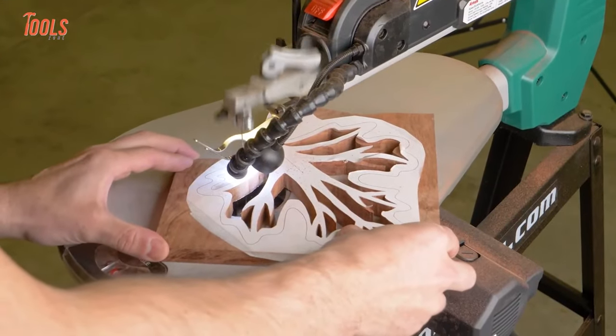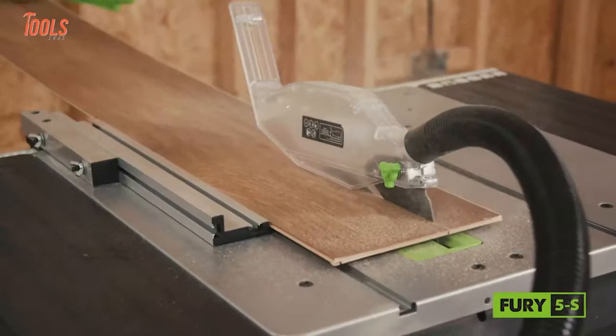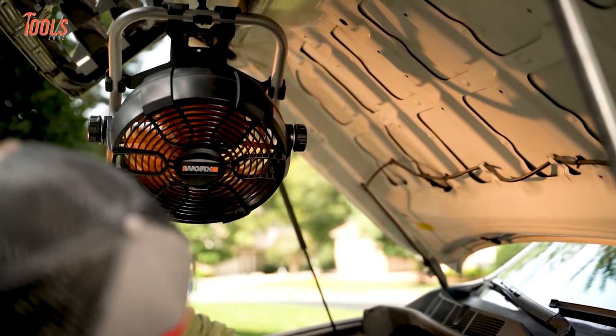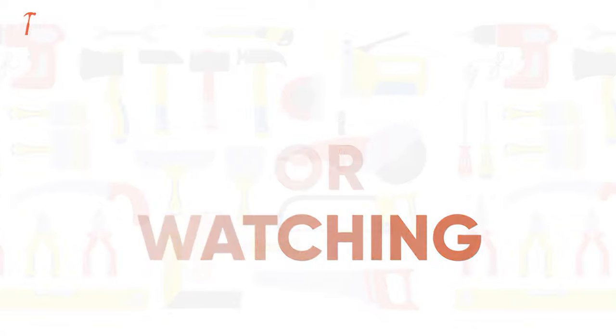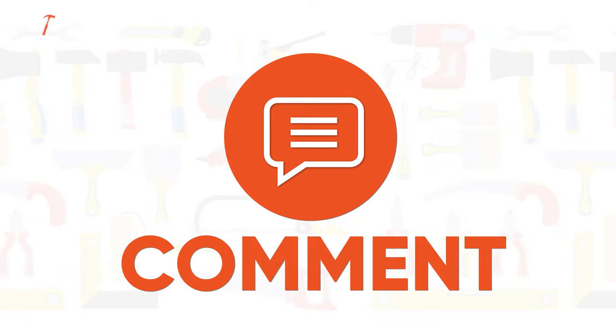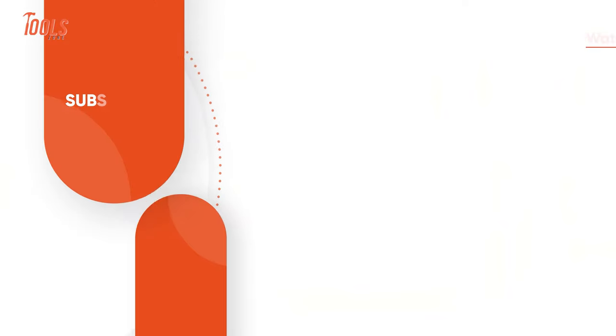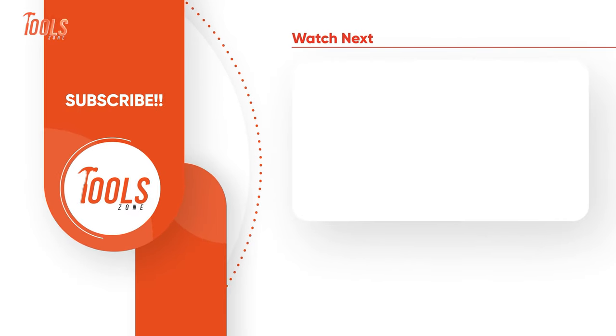So that was the list of the 15 new amazing tools you should have available on the internet. Go ahead and check them out if you want more videos like this on your feed.